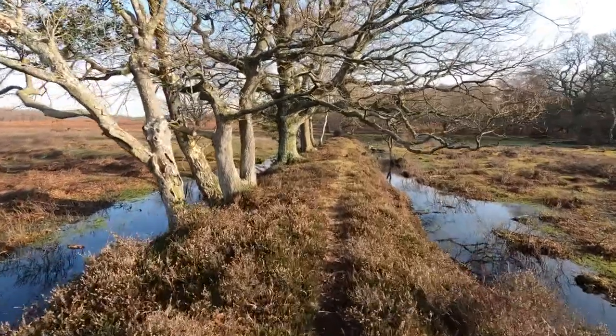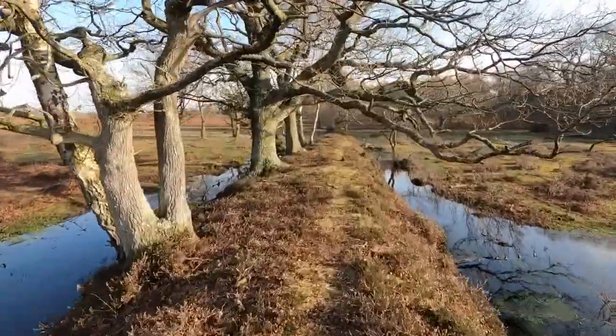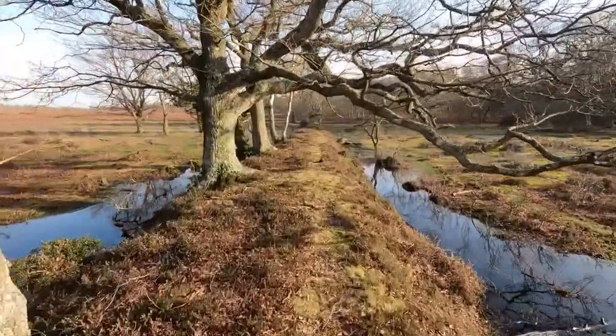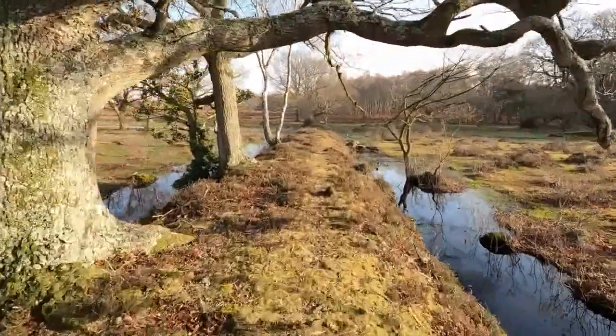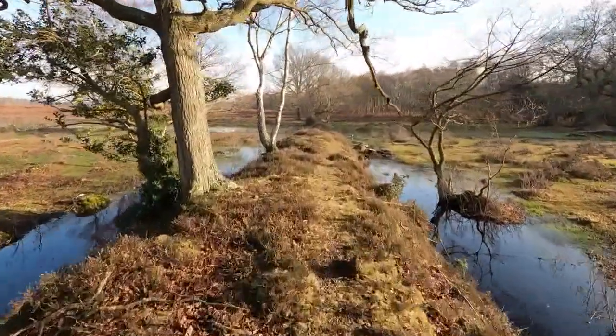Now this is another part of the bank, right in the south of the Bishop of Winchester's Purloo. I find it an interesting area and I could do another video on some of the other features.